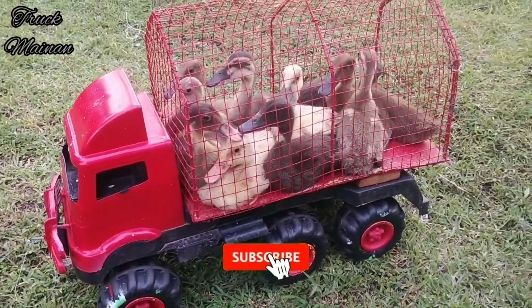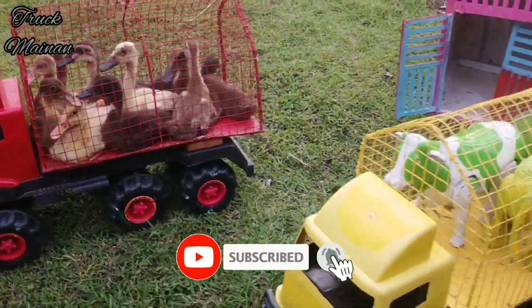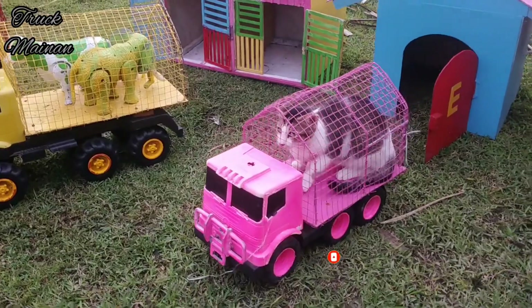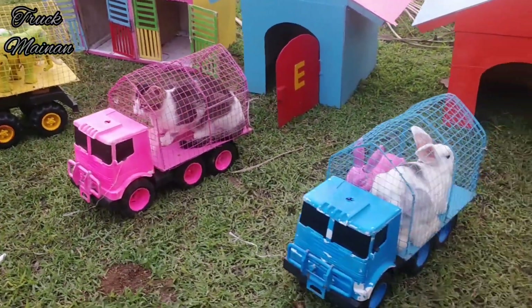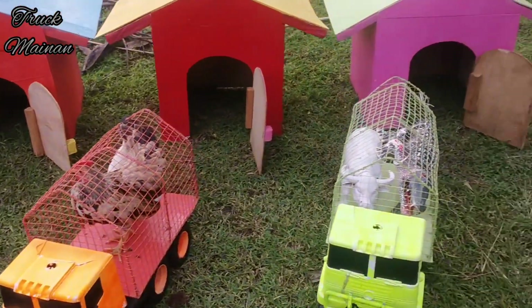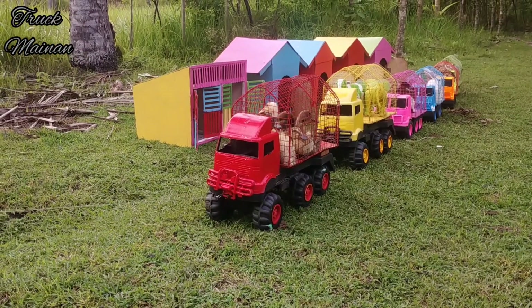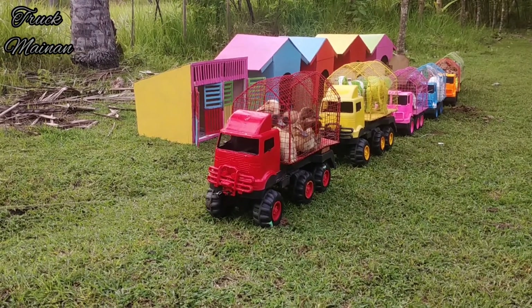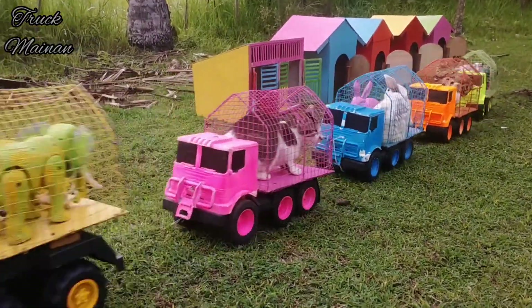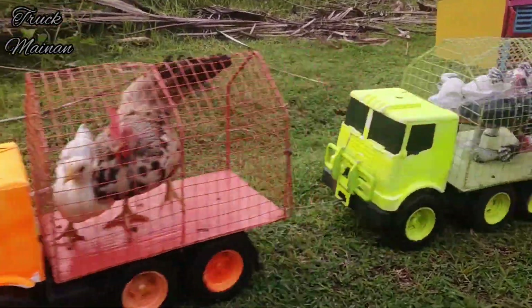Semua hewan-hewan sudah kita naikkan ke dalam truk. Mantul-mantul! Sekarang kita mau jalan dulu, teman-teman. Sampai jumpa besok. Let's go! Sampai jumpa, sampai jumpa!